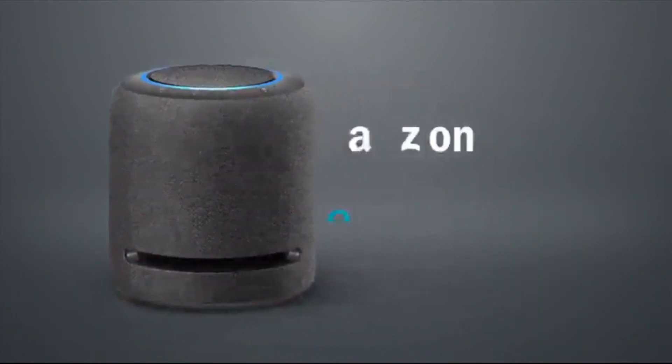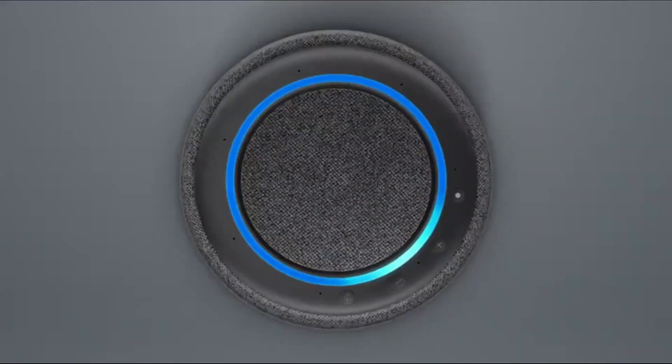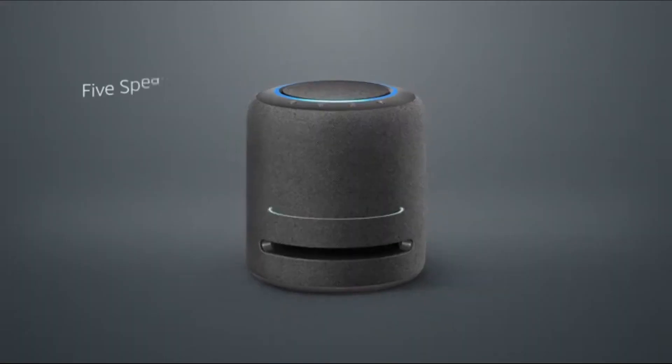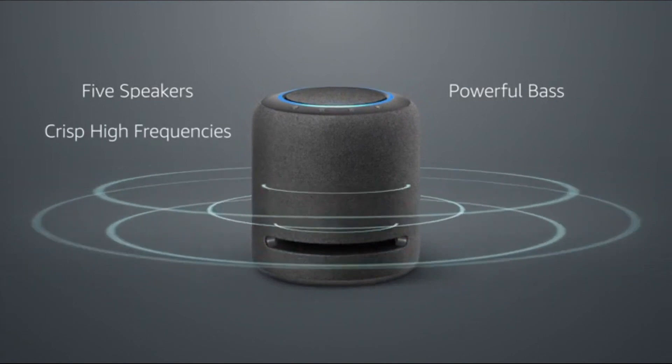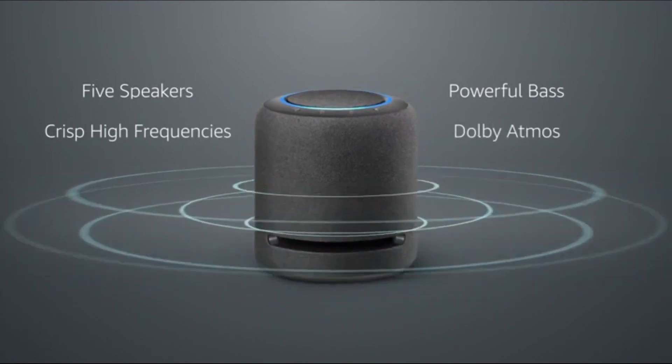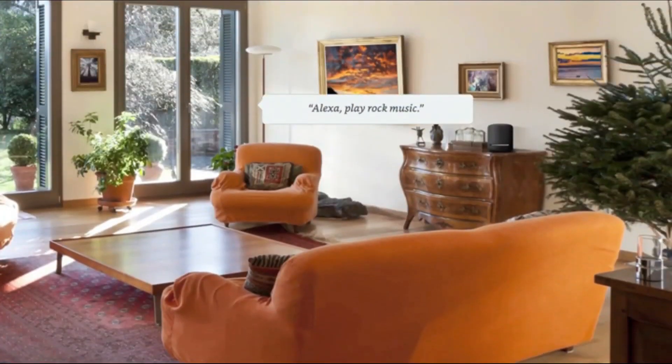The Amazon Alexa Echo Plus. Echo Plus is an excellent middle ground — small enough to be unobtrusively placed anywhere, yet with excellent hardware including a 0.8-inch tweeter and 3-inch woofer to provide rich, room-filling acoustics. If you don't need a screen, this is the Alexa device you'll want to purchase.